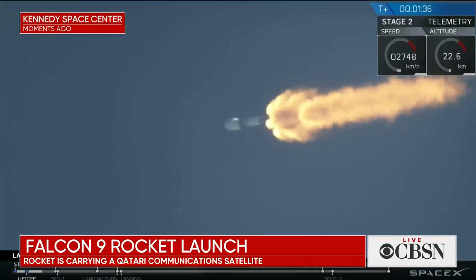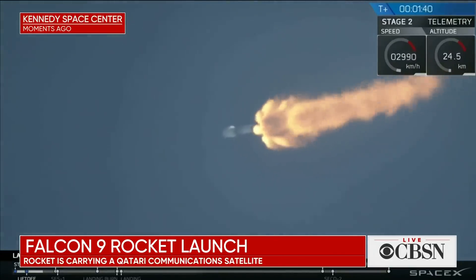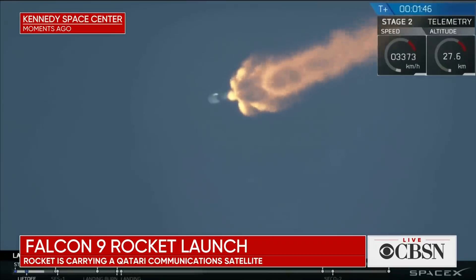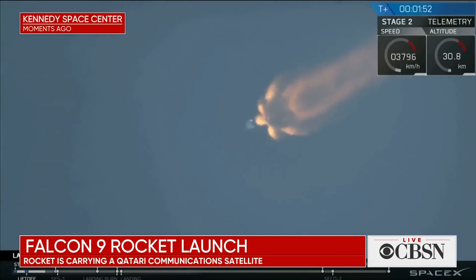We've had Max-Q — decreasing pressure on the vehicle as we continue to ascend through the thinner parts of the upper atmosphere. We're coming up on a sequence where a few events will happen in very short succession. Those events are MECO, stage separation, and then SES-1. Those stand for main engine cutoff, stage separation, and second engine start number one — the first of the two planned burns today.